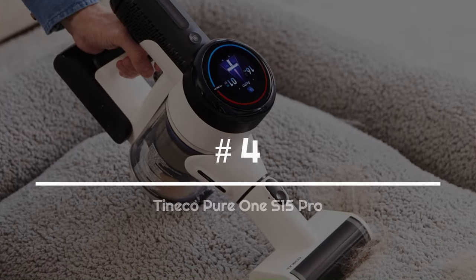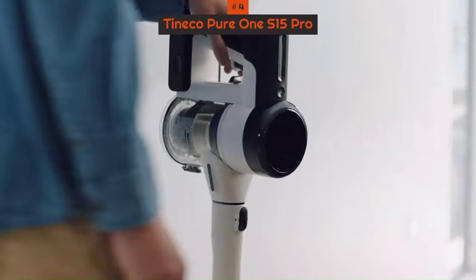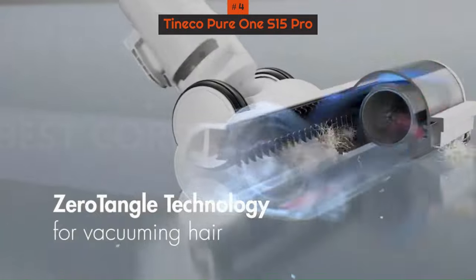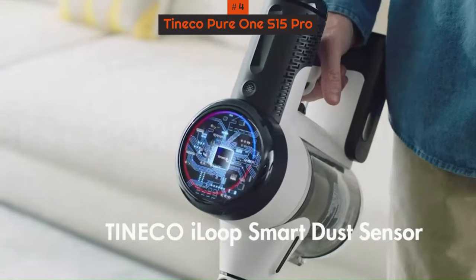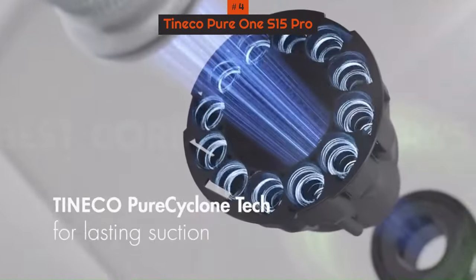Number 4: Tynico Pure One S15 Pro. The Pure One S15 Pro is a dream cleaning machine, taking much of the effort and brain strain out of vacuuming, and emptying is blissfully mess-free. One of the main features that we love about the Pure One S15 Pro is its E-Loop Smart Sensor Tech, which delivers visual affirmation that floors are dust-free.